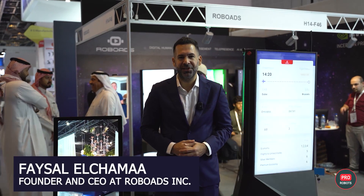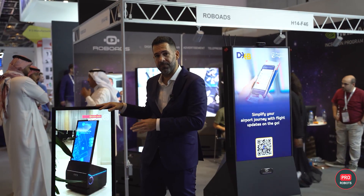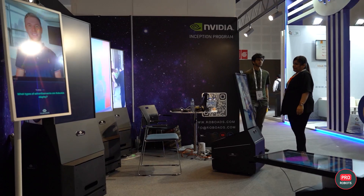Hello everyone. My name is Faisal El-Shamma, founder and CEO at RoboAds. We manufacture a new type of robot that showcases advertising to clients — called RoboAds. These robots roam around and can showcase brand advertising for your business, whether on a three-screen robot like the Prism robot or a one-screen robot like Opal. While they roam around, they have very good analytics — they can analyze if you're enjoying the video and then change the video based on customer preference.